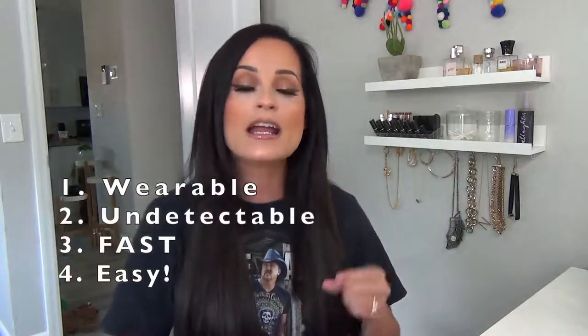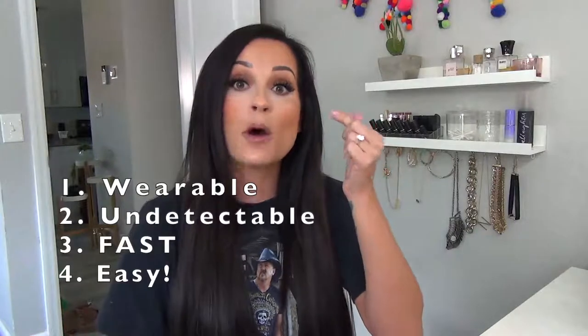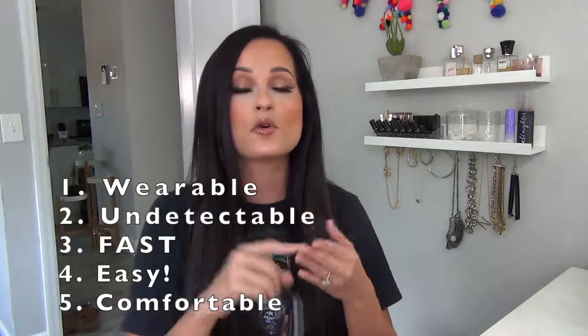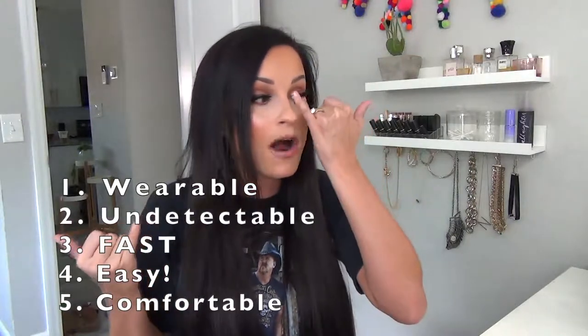They're also easy to apply — no worry about lifting on the inner corner or poking. And they are so comfortable that I forget I have them on. Whereas with a full strip lash I can feel them and will eventually be like, okay, I'm annoyed, and take them off. Half lashes are like I could sleep in them — there's nothing there. Check out my Instagram highlight story if you want to see me applying them in a tutorial, because I absolutely love them.